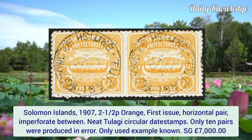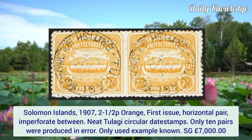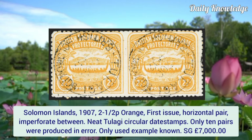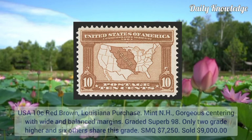Solomon Islands 1907, 2½p orange, first issue, horizontal pair imperforate between. Tied by a circular datestamp. Only 10 pairs were produced in error and it is the only used example known.